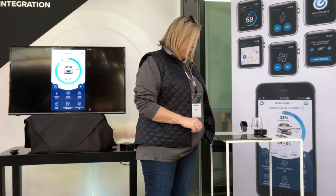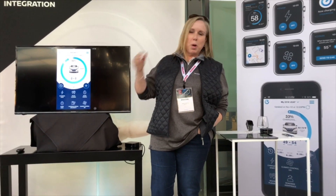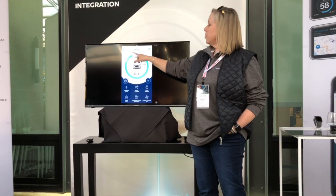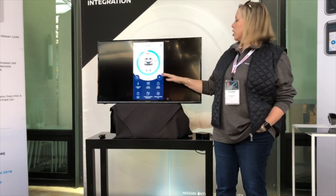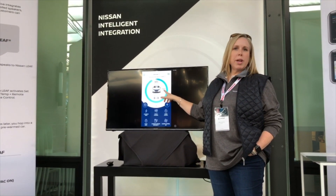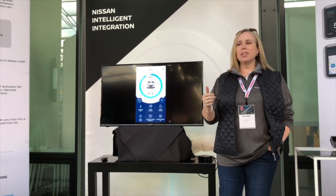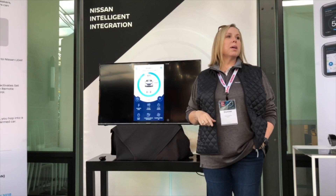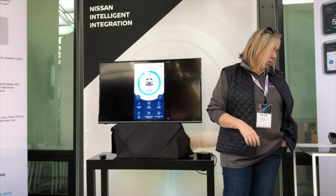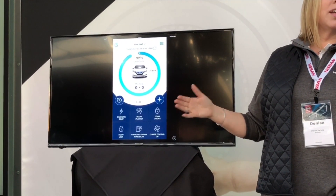App demo — the widget manager: at the top you've got a visual representation of the battery state of charge, mileage range, cabin temperature, whether the vehicle is plugged in and charging, and time to charge. Down at the bottom is the widget manager — each function has a widget, for example door lock and climate control. You can select which widgets appear and customize them.